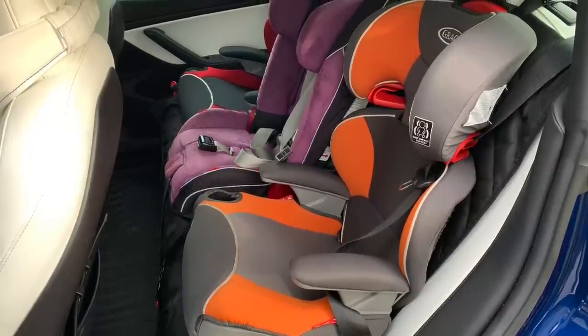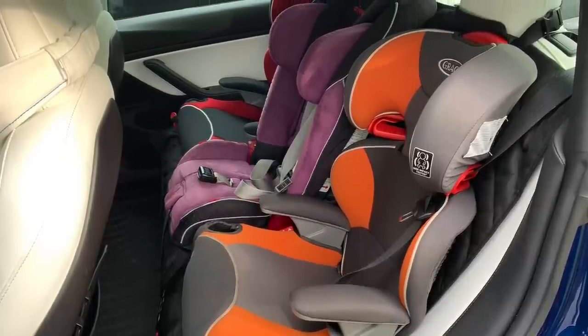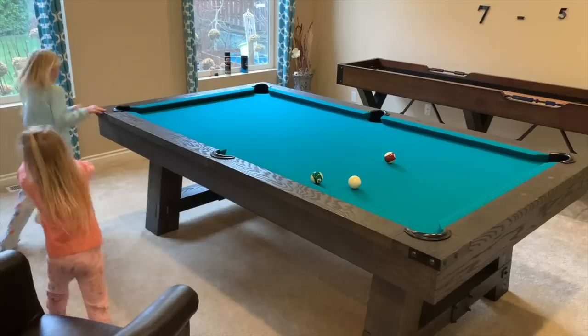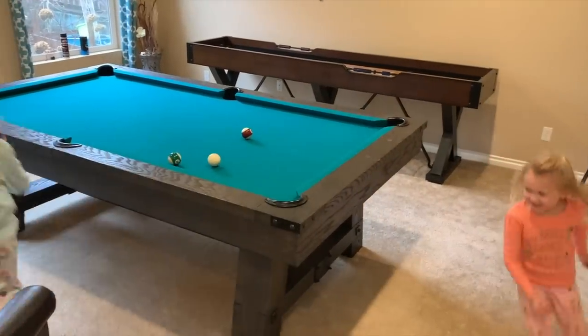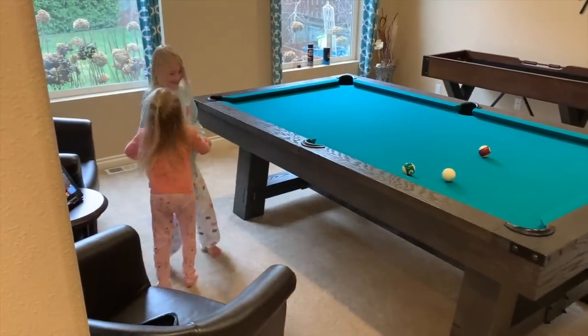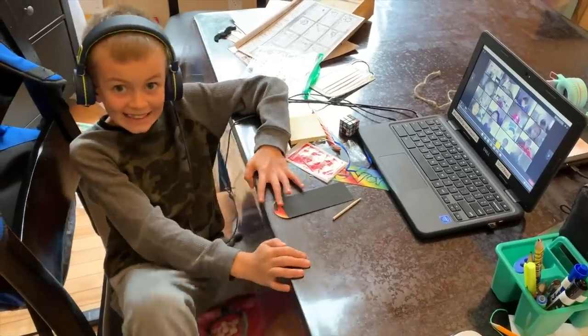In the back seat of my car there are three car seats, and inside those three car seats sit three very crazy children who are constantly kicking the seats in front of them as well as dropping stuff on the floor.